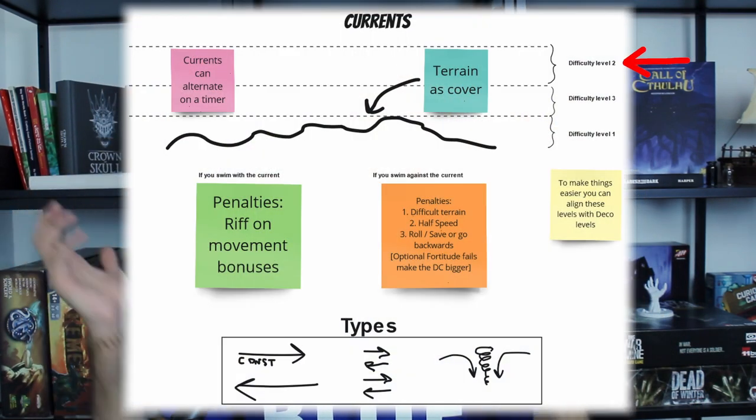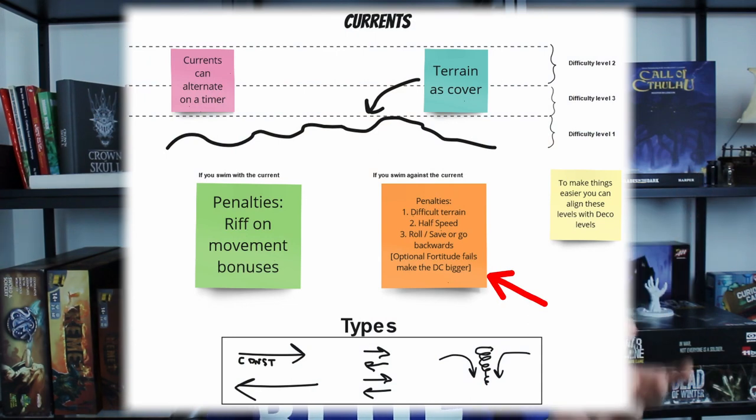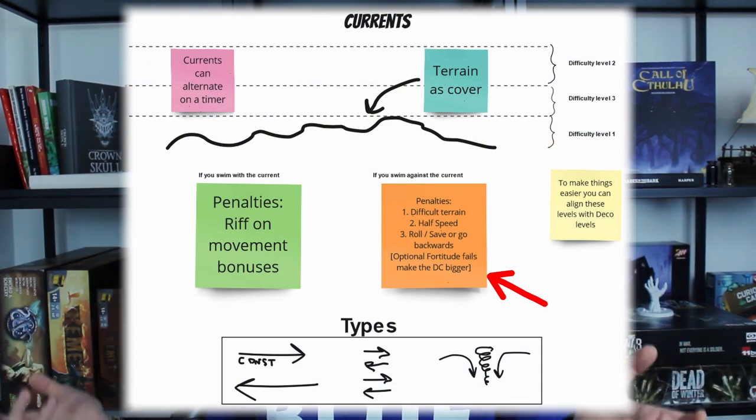If you're very shallow, you feel the waves but not the current much. In the middle depth is where it's worst. You can align these levels with deco levels so you don't have computational overload as a DM. For current penalties: at the shallowest level, treat it as difficult terrain. On a harder level, treat it as half speed. On the hardest level — the middle depth — do a save or go backwards, maybe rolling to determine how far back you go.